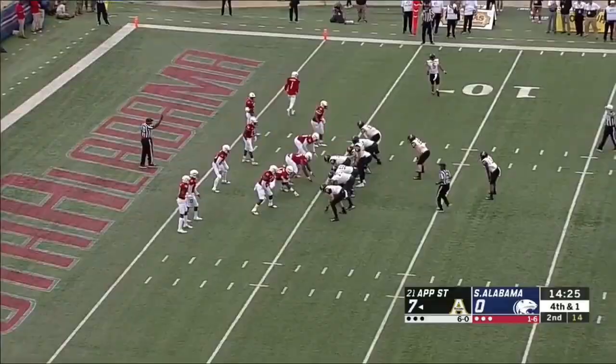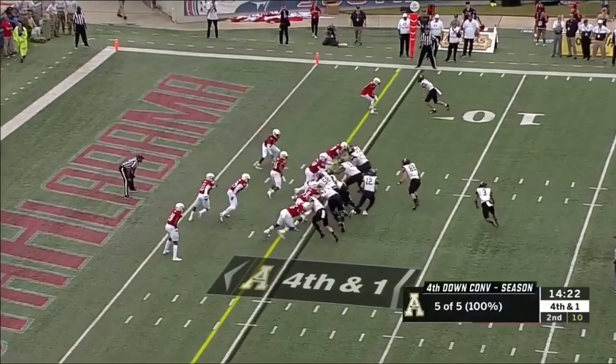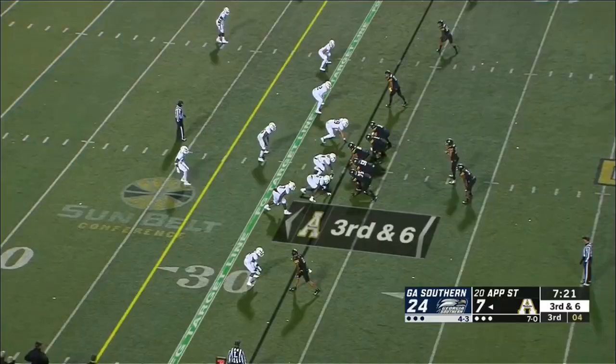This App State offense is simply unbelievable — one of the best red zone offenses in the country. On fourth and a yard, it's Evans, and he gets the push for the first down.